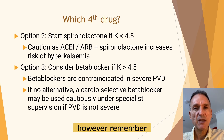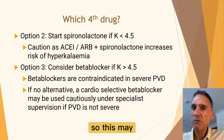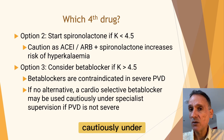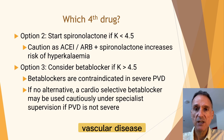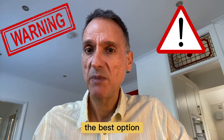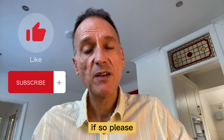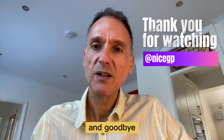However, remember that beta blockers are contraindicated in severe peripheral vascular disease, so this may be a problem in this patient. When there is no alternative, sometimes a cardioselective beta blocker may be used cautiously under specialist supervision if the peripheral vascular disease is not severe. But remember that this is only my interpretation, so it's not necessarily the best option. Please let me know your views in the comment section below. I hope you have found this video useful — if so, please hit the like and subscribe buttons. Thank you for watching and goodbye.